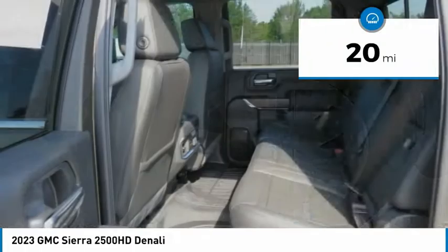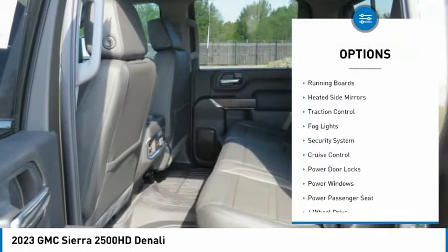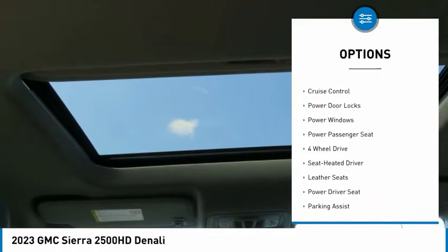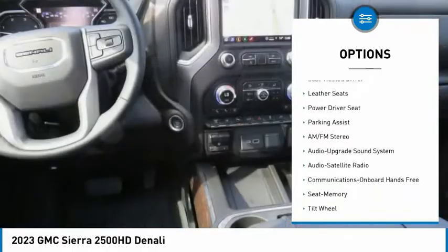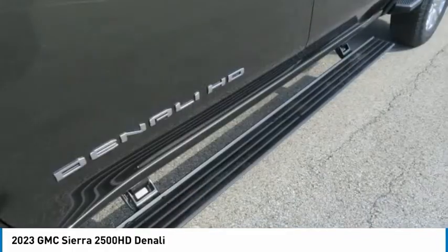Here are some of this vehicle's great options: bedliner, running boards, heated side mirrors, traction control, fog lights, security system, cruise control, power door locks, power windows, and power passenger seat.